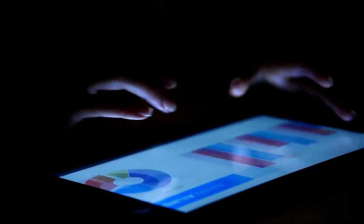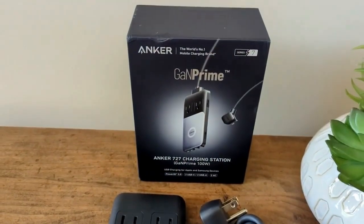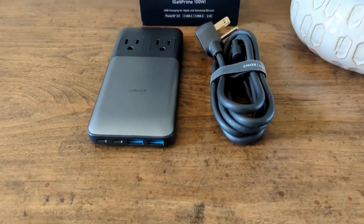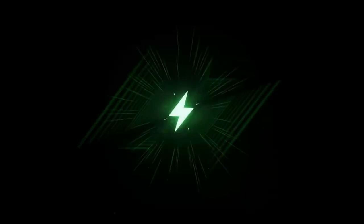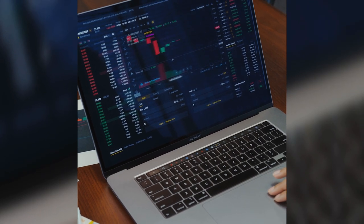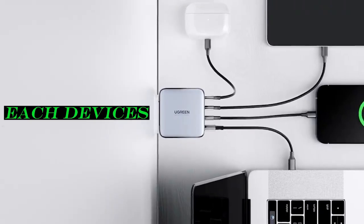The Anker 727 Charging Station is the epitome of reliable power delivery. With two USB-C and two USB-A ports, it caters to quick-charge needs for USB-C enabled devices and supports non-QC devices through USB-A ports. GaN technology ensures a combined 100-watt output, perfect for charging your MacBook Pro, while two 110-volt AC outlets keep your laptops and monitors running.